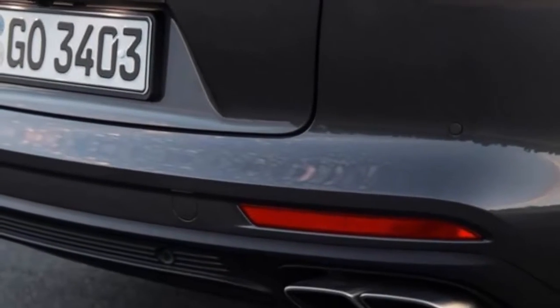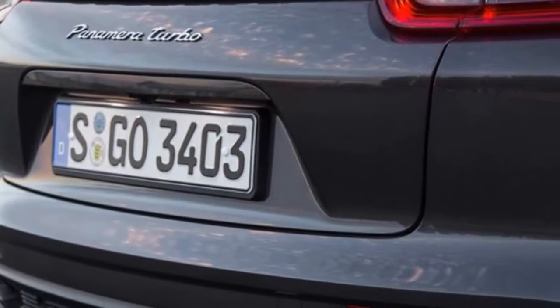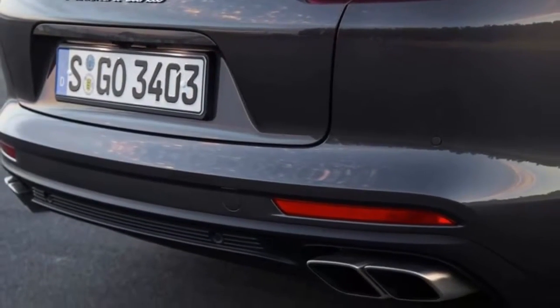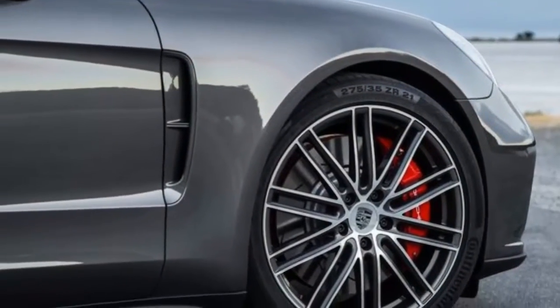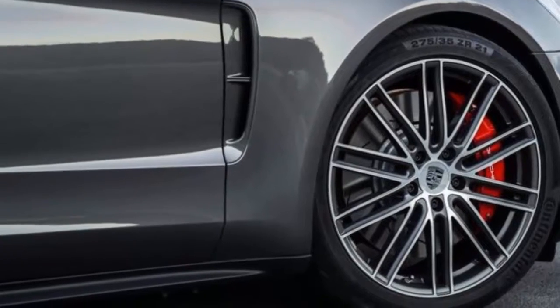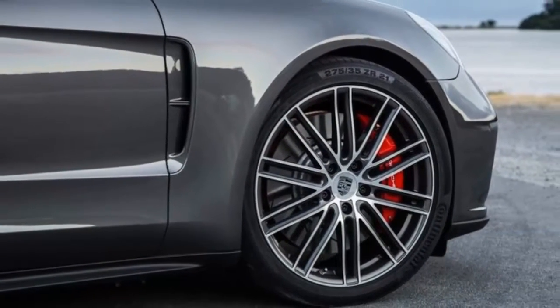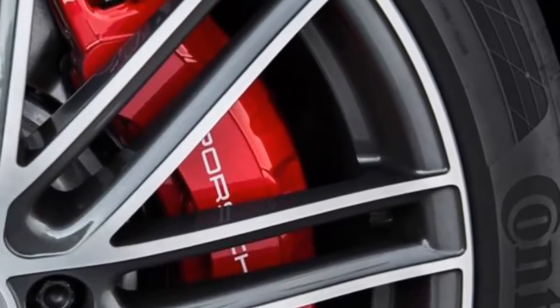With no change in overall length, the Sport Turismo is only marginally more practical than the regular Panamera. At 49 cubic feet with the rear seats folded, the Turbo Sport Turismo's cargo hold is just 4% larger than a standard Panamera's, and it's 15 cubic feet smaller than the Mercedes-Benz E-Class wagon's. A larger hatch makes the space easier to load, thanks to a lift-over height that is 5.6 inches lower than in the conventional Panamera.